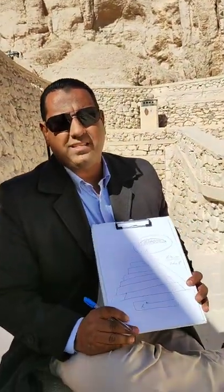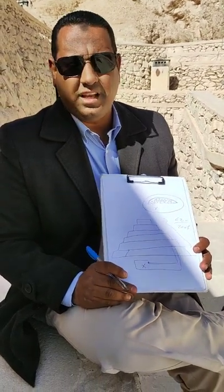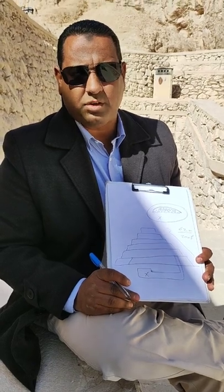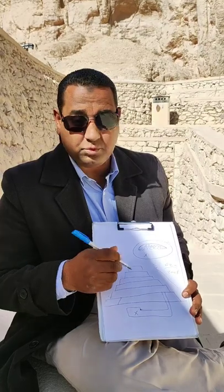This is what we call today the Step Pyramid, considered the link between mastaba tombs and the later pyramidal-shaped tombs. It simply represented a stairway that led up to heaven.